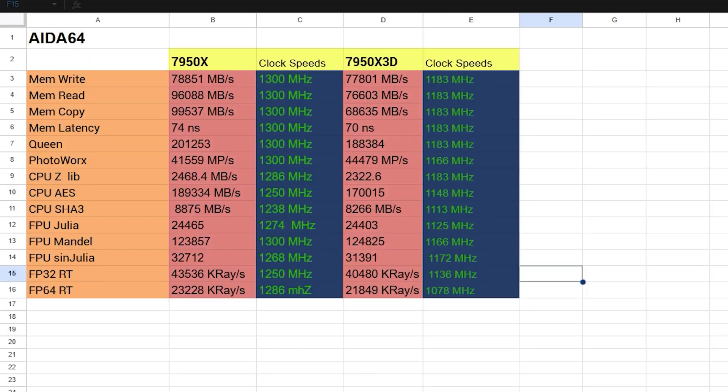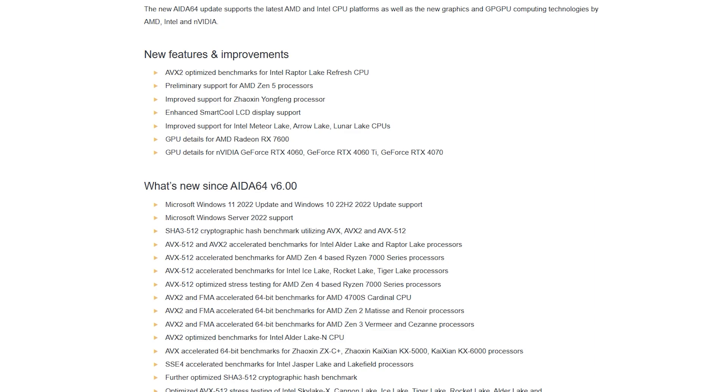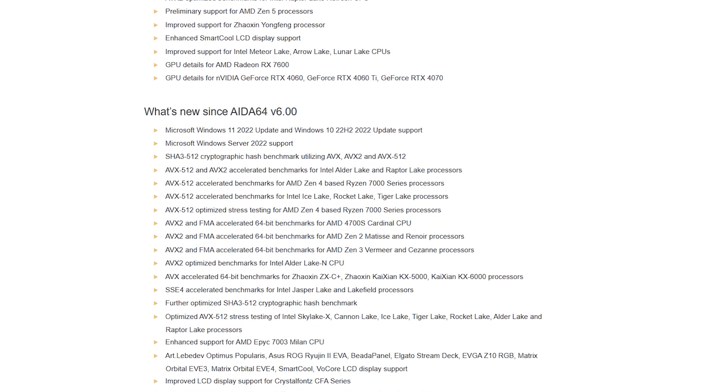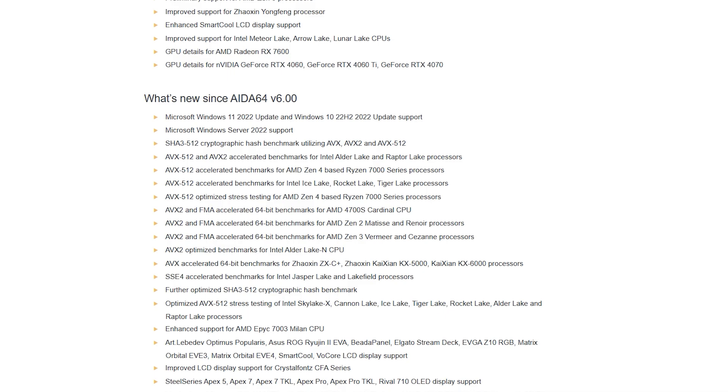Are you guys familiar with FinalWire Ltd., the company that created AIDA64? It is a great benchmark tool used by engineers in the IT industry — great for stress testing your GPU, CPU, RAM, and all kinds of PC components. The new version 6.9 features do give indication — more for the Intel guys out there — based on Meteor Lake, Lunar Lake, and Raptor Lake, as a new benchmark that is optimized for AVX2 on AIDA64.